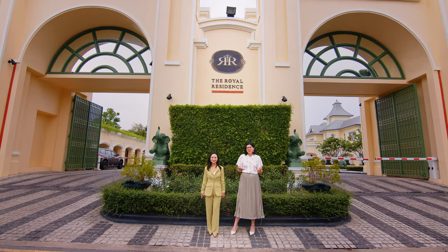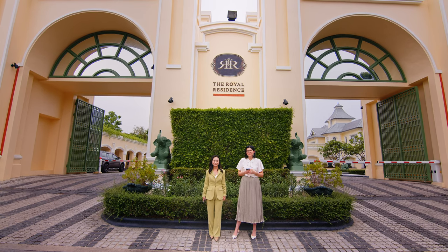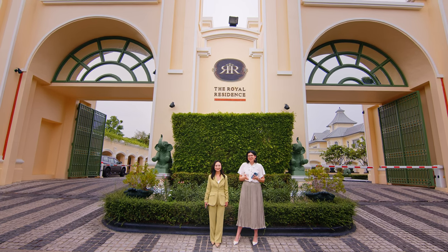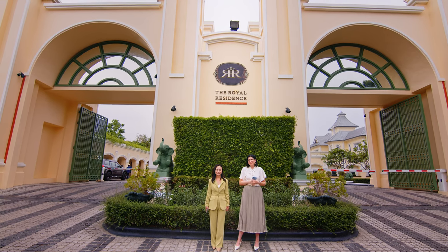Hello guys, welcome back to my channel where we explore the most unique and exclusive properties around Bangkok together. Today me and my manager and partner Shane are super excited to take you on a tour to the Royal Residence, which is located at Kasset Nowamit Road.